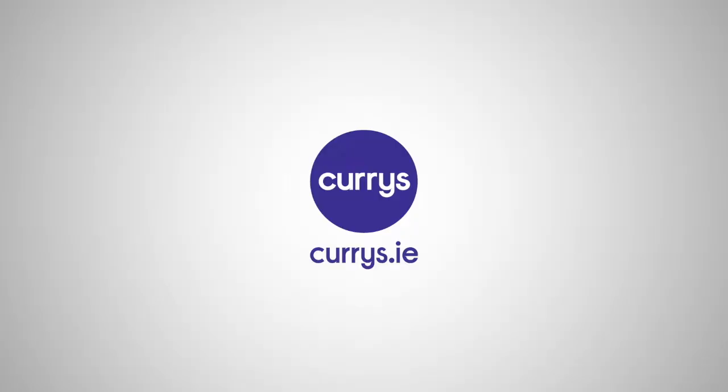If you'd like to learn more about this HP Pavilion, you can visit one of our 16 stores or check it out online at currys.ie.